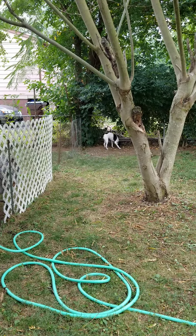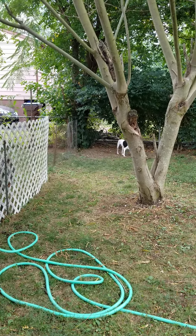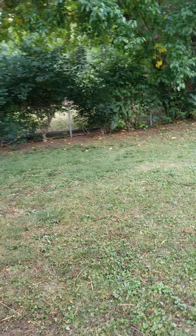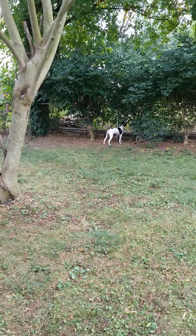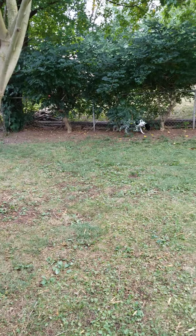Right now I've still got a little dog run here up close to the house so you can see him better. He gets out here, he does a lot of zoomies, he's got a great time out here.